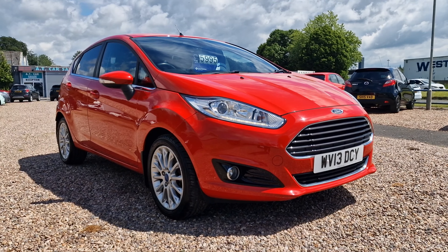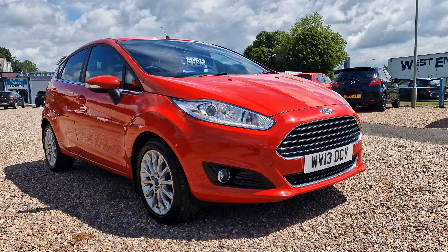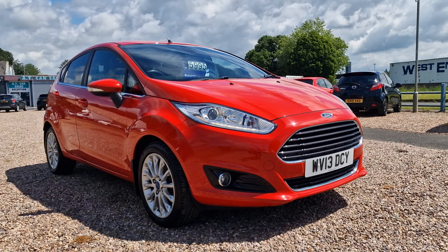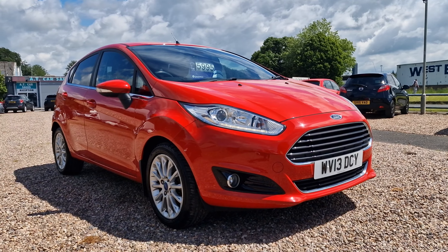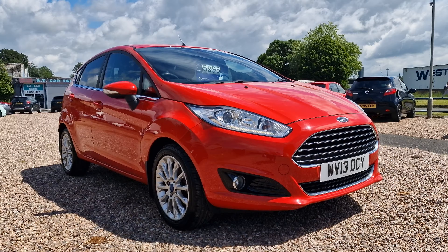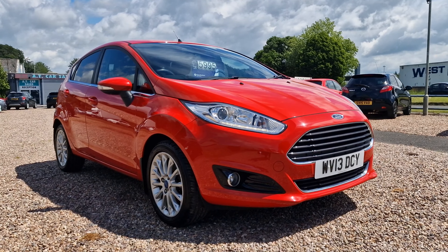Hello and welcome to today's video. My name is Andy from AT Car Sales in Corbynall-Fampshire. Today we're looking at this 2013, on a 13 Reg Ford Fiesta. This one is the 1 litre turbo EcoBoost Titanium X trim, top of the range. It is a Euro 5 with stop-start, so fantastic for folks in the London-Birmingham ULEZ zone, being a ULEZ-compliant vehicle.